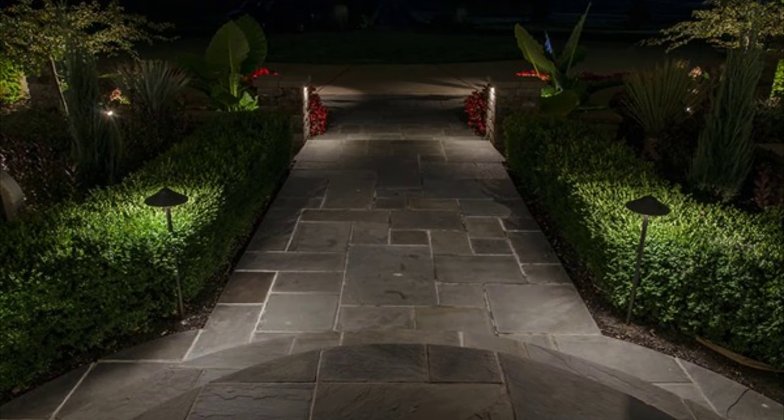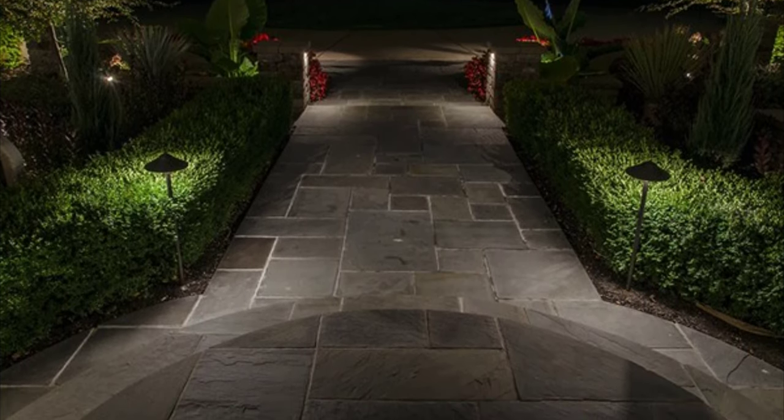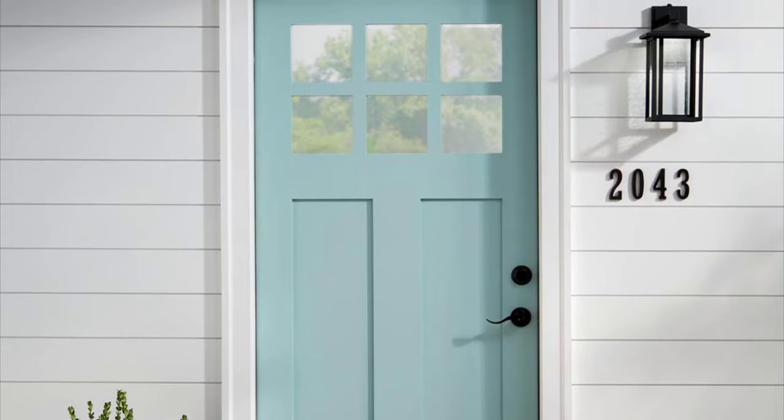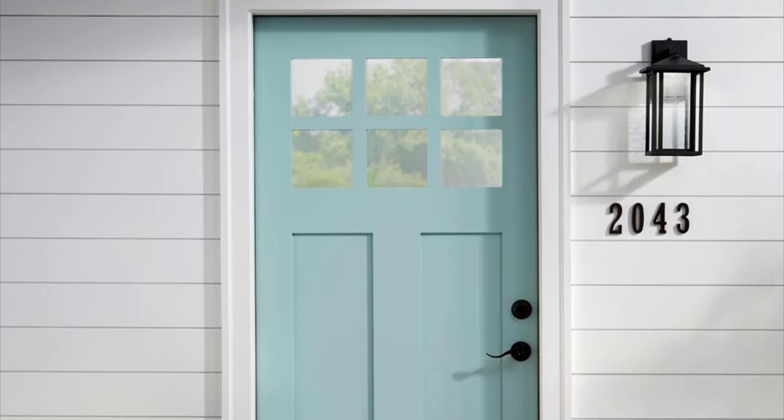If an entrance or walkway has lighting, people can avoid accidental and harmful falls. Having outdoor lights also has an impact on safety and security for homeowners. Lights are a great deterrent, so homes with installed outdoor lighting are safer from intruders than those who don't have them.